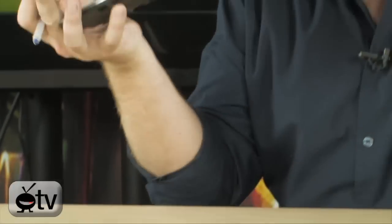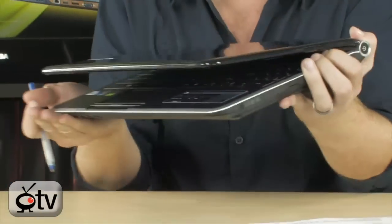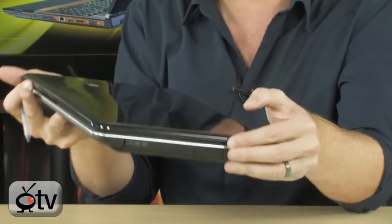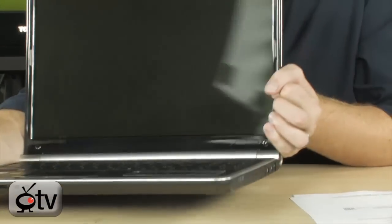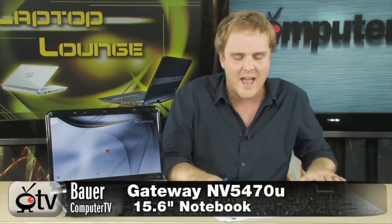It's a very nice looking notebook with a patterned glossy finish — you can really catch it in the light. Very nice profile. People are definitely going to notice and like this notebook. It's all just 5.8 pounds — a full-powered notebook with a gorgeous display, tons of hard drive space, and tons of memory.